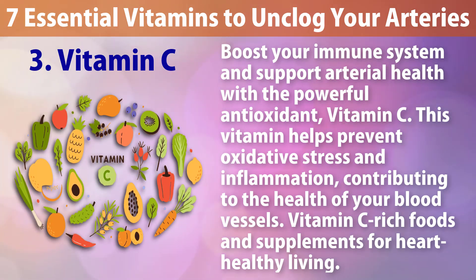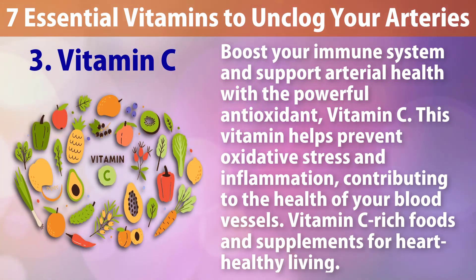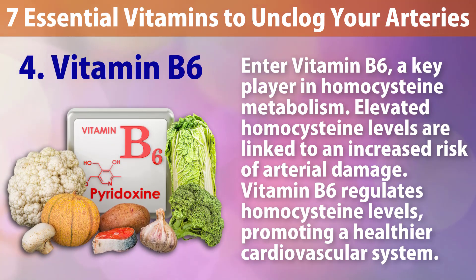Number three: Vitamin C. Boost your immune system and support arterial health with the powerful antioxidant vitamin C. This vitamin helps prevent oxidative stress and inflammation, contributing to the health of your blood vessels. Vitamin C rich foods and supplements help support heart-healthy living.